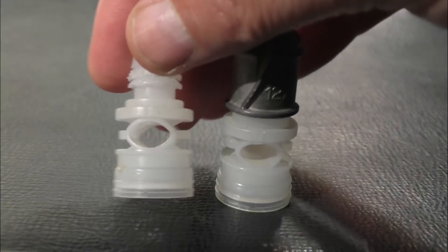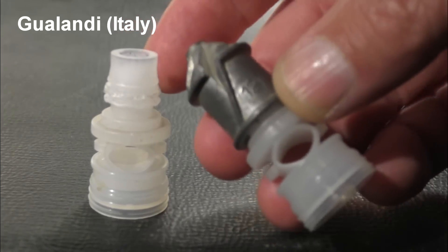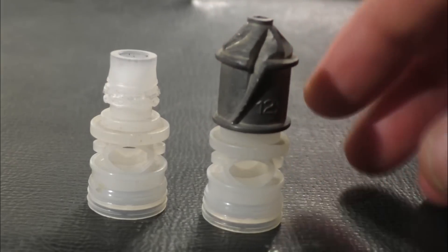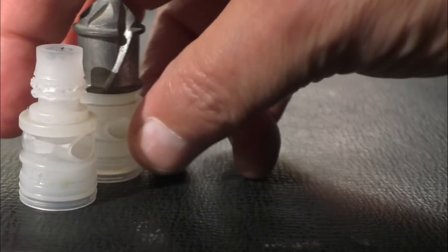One of the first companies that offered a slug with a stabilizing tail on it was made by Gwoní of Italy. We could buy these from companies like Ballistic Products. It's a great slug, but they're kind of pricey, and another problem is they don't sell just the stabilizing tail by itself.